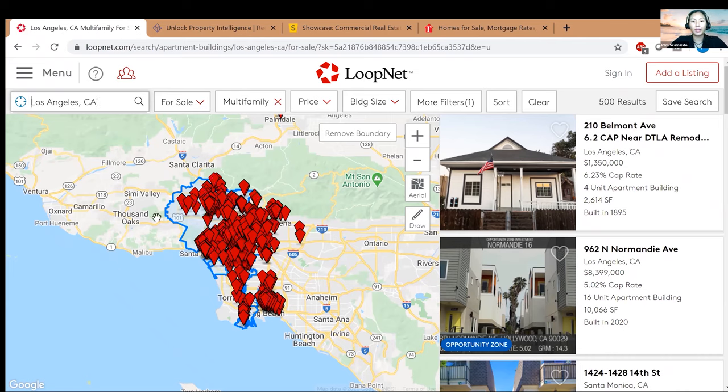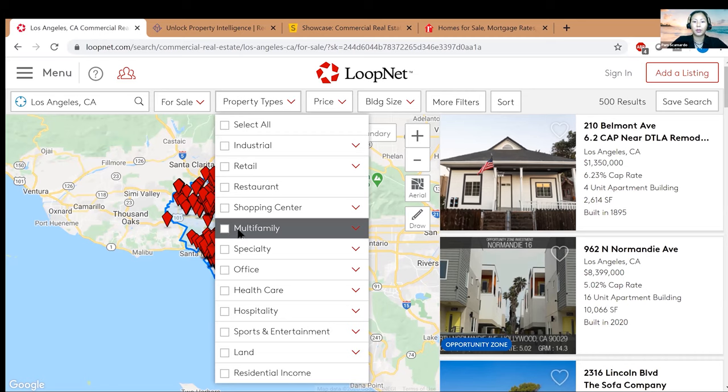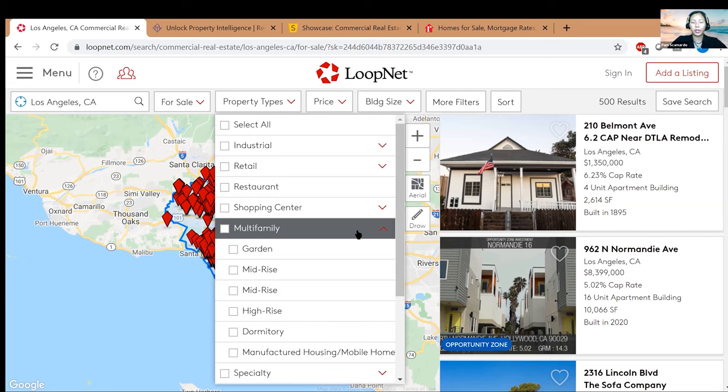Here's where you can toggle between 'for sale' and 'for lease' — I always go for 'for sale.' For property types, it did select multifamily for me but I'll unclick it to show you where you can filter further. If you click the down arrow on multifamily, you're going to get different types of multifamily properties.